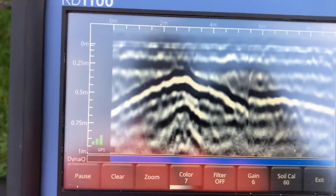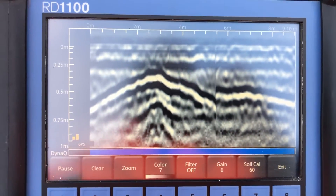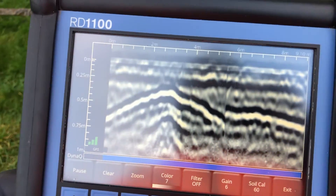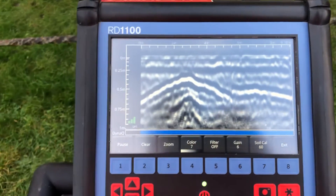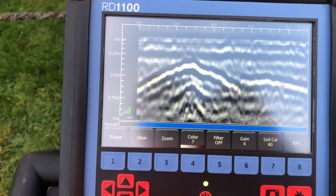The answer to the question is: yes, you can find things below ground like a basement or a vault. In this case, we've done a lot of work here today — this is a church. We've also found a lot of drainage and located where people have been buried by the headstones. Thanks for watching.